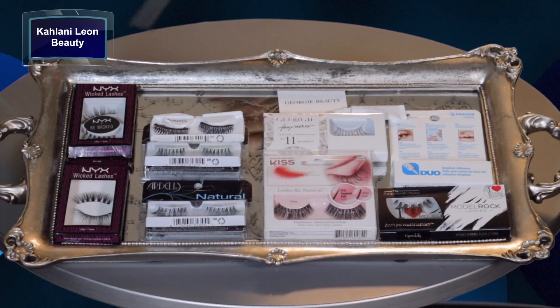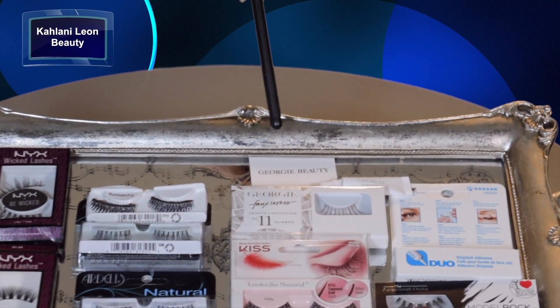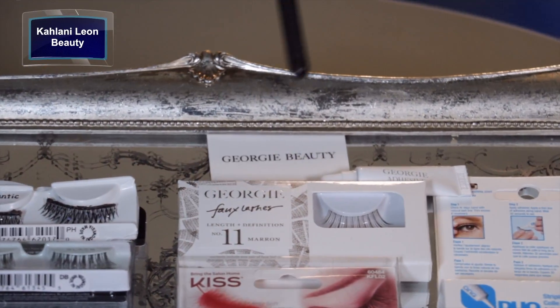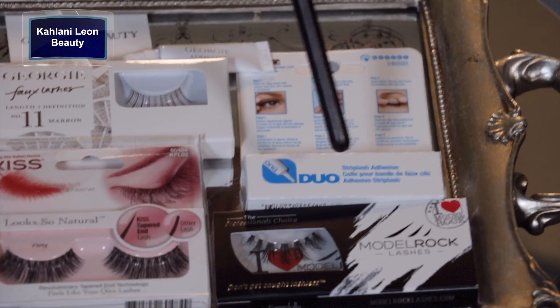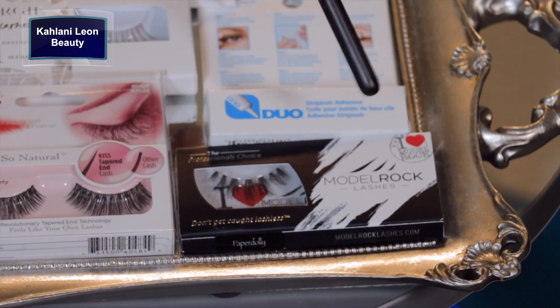These are my favorite lashes — I've got a great selection here. This is the Georgie Beauty. For those of you who are into natural beauty, it has a non-toxic adhesive, so it meets the natural beauty standards. They look really good on. And then over here, the I Heart Model Rock lashes — I got those at an event. Both of these for free. Really love those, I recommend those.